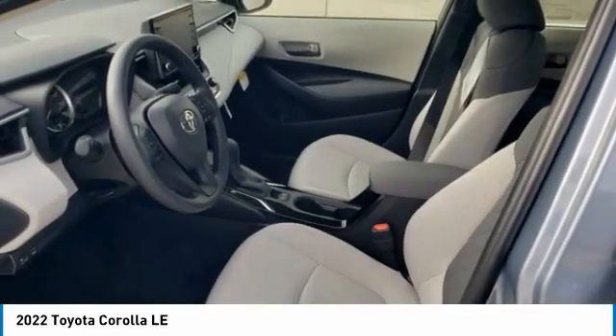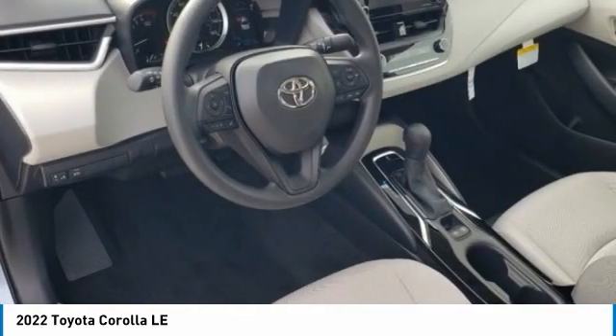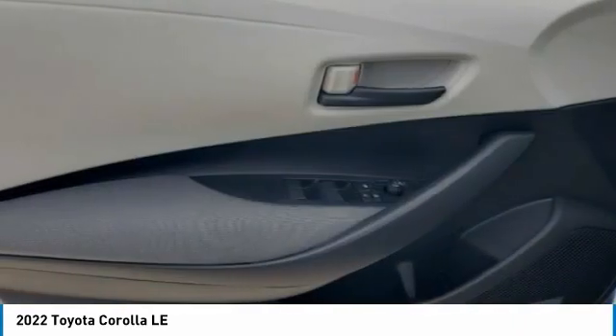Remote trunk release. This beauty is sure to make you the talk of the neighborhood, so call or drop in for a test drive today.